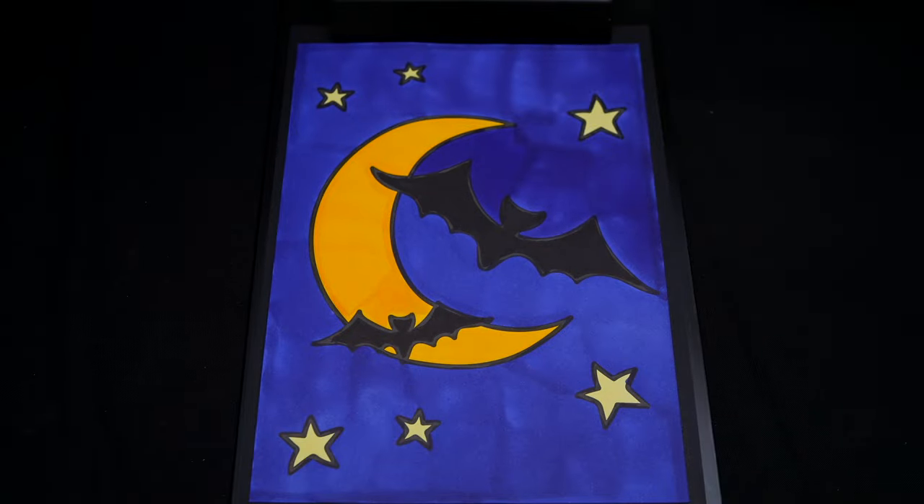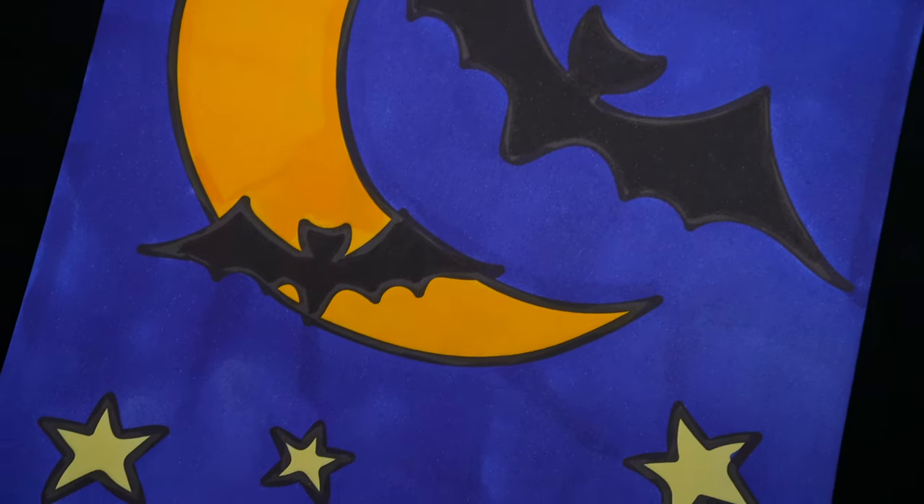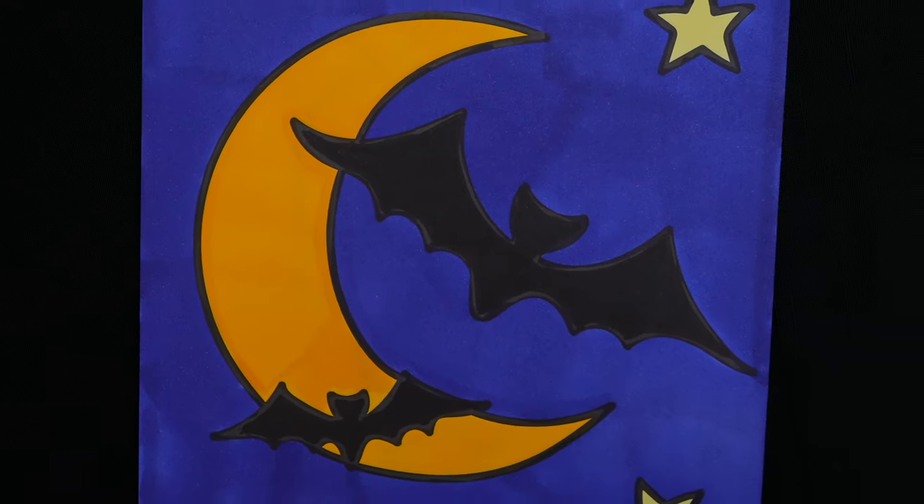Okay, I'm all finished. Wow, this picture turned out so spooky. I love all the little stars in the background. This looks like one frightening Halloween night.